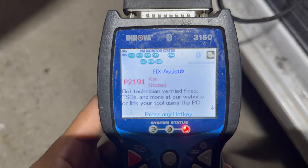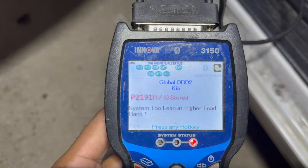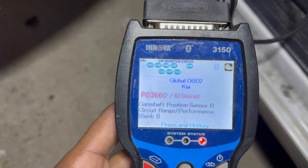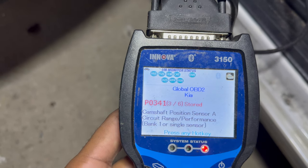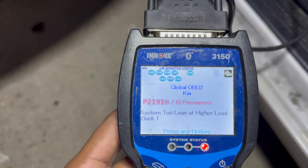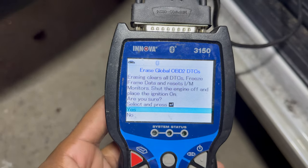Alright, so here we have a P2191 — system too lean at higher load, bank 1. Also a cam shaft sensor B circuit range performance, cam shaft sensor bank 1. Crank shaft position bank 1 glow relay. And system too lean. So what I'm going to do here is clear all of these codes.